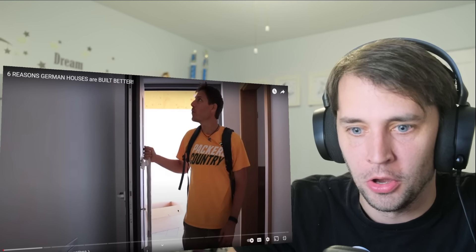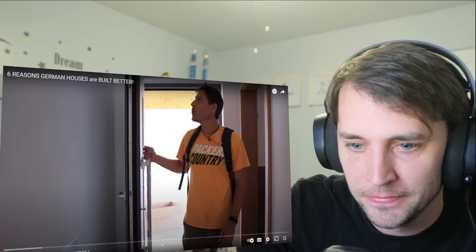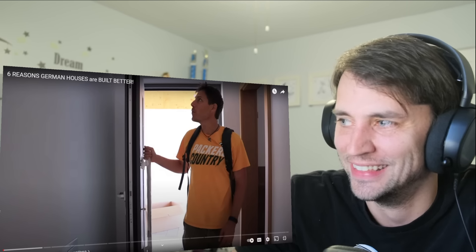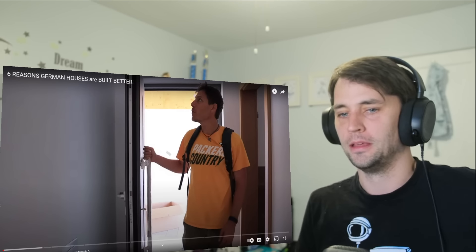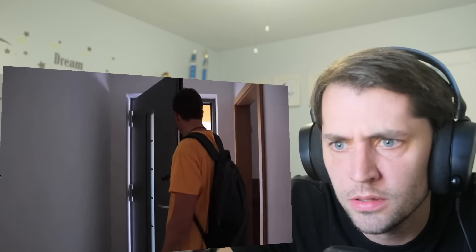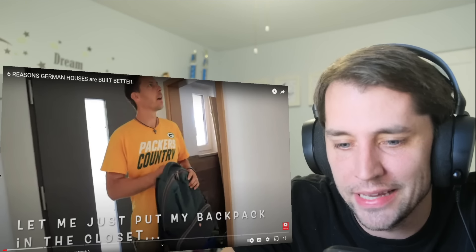Holy hell! What is this door meant to keep out? Or what are they trying to keep in? Seriously, this door is insane. That's what we need over here in America — with the Second Amendment and stuff, we need bulletproof houses. Look at this handle. That can't be normal. The door is so thick. Dang, that is a thick door. That looks like a door to a bank vault.